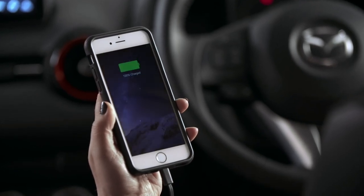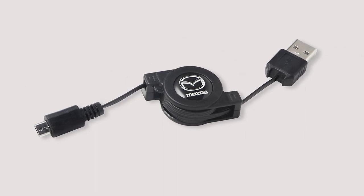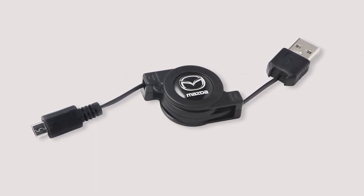The cable automatically charges your device when the car is running. A similar cable is also available with a micro USB for Android phones.